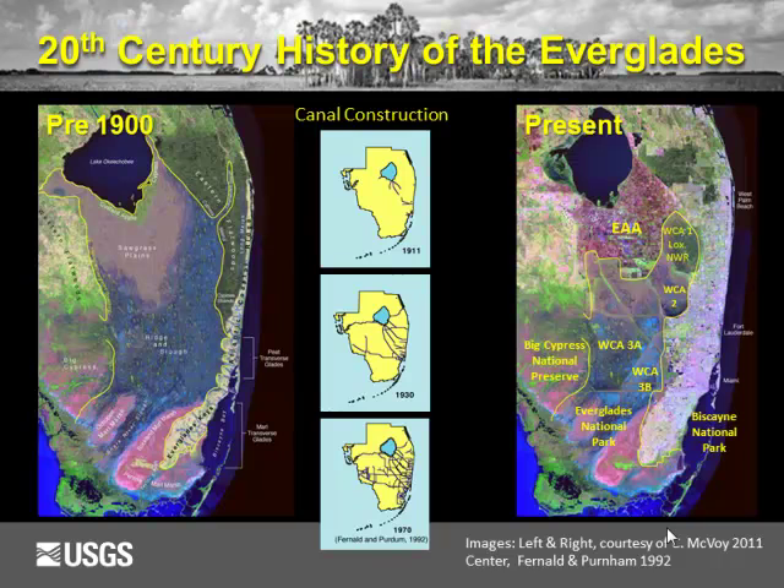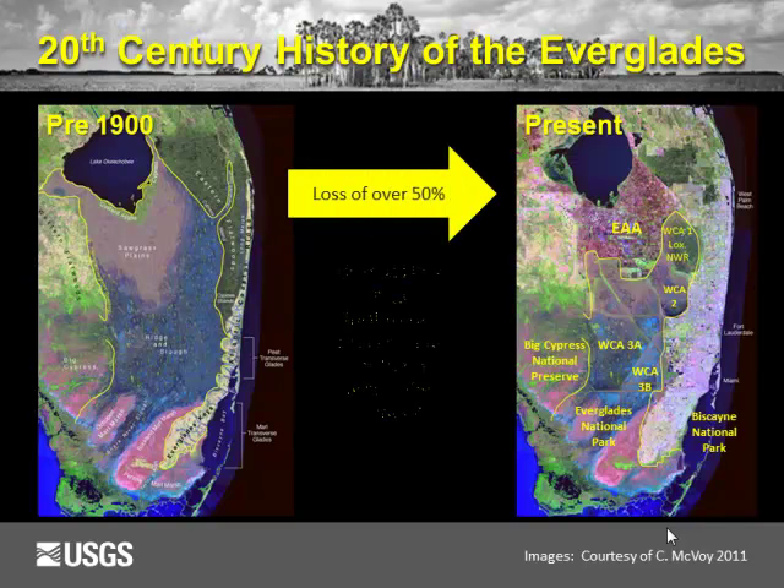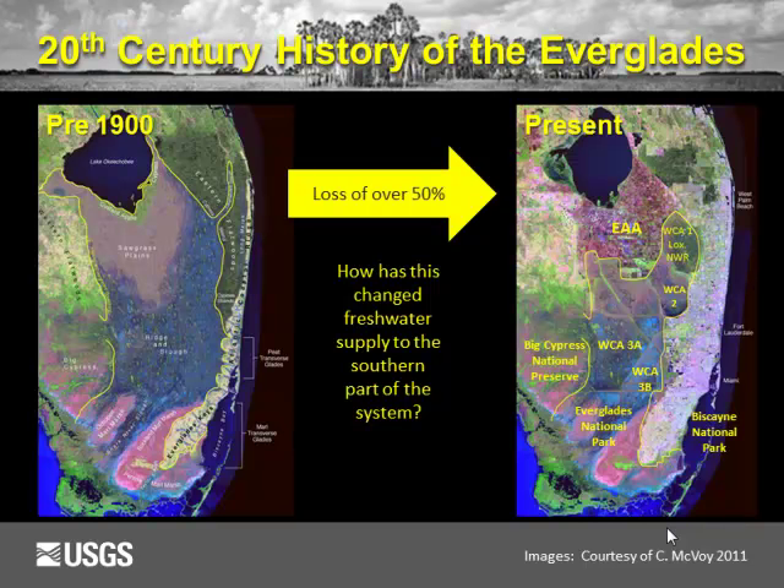We have a highly compartmentalized system today compared to the natural system, and we know we are not going to get rid of the Everglades agricultural area or the population of South Florida. We still have to be concerned about flooding, water for agriculture, the people, and the environment. This represents a loss of over 50% of the natural ecosystem. So the question is: what can we do for what's left?